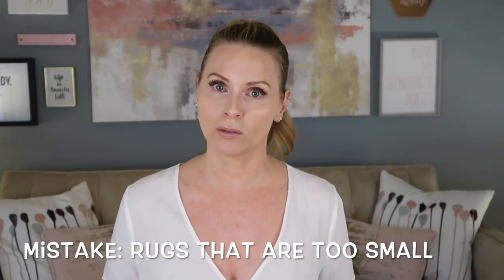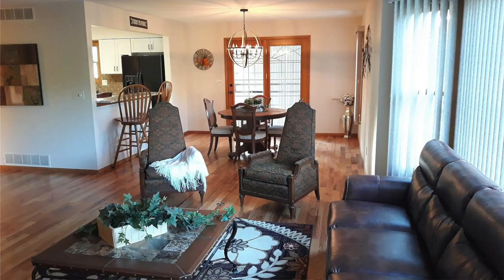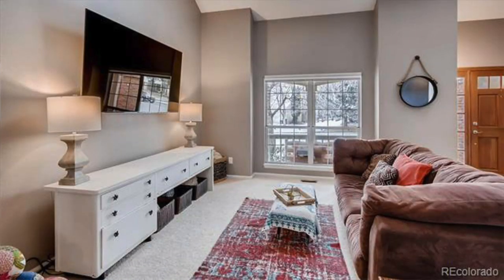One other rug mistake is rugs that are too small. As I explained in my how-to-style-an-area-rug video, the bigger the area rug the better, simply because it makes the room look larger. When you have a small rug that isn't even big enough to put your furniture on top of, it's going to make the room look small and odd.